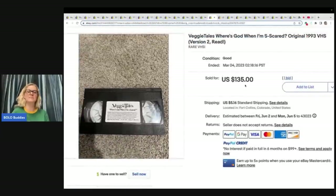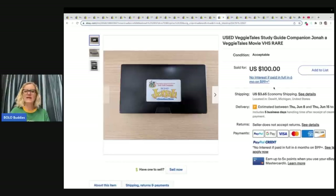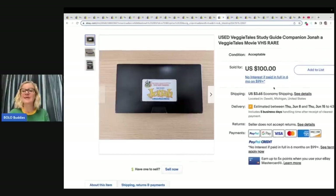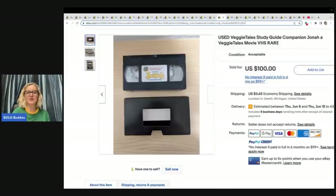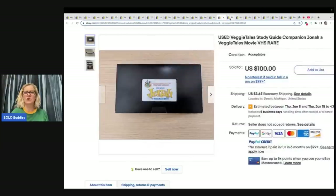This comes from somebody who probably specializes in selling these — they're likely sourcing on eBay, Mercari, and Poshmark looking for these and reselling because they know what to look for. This one right here is a used Veggie Tales study guide companion — Jonah and Veggie Tales Movie — it's a VHS but it's a study guide. I've never seen this one before, but I'm definitely going to be looking for it because it sold for $100.